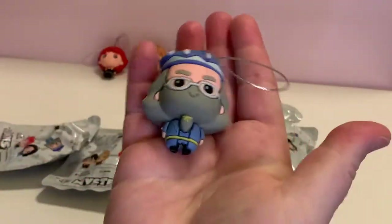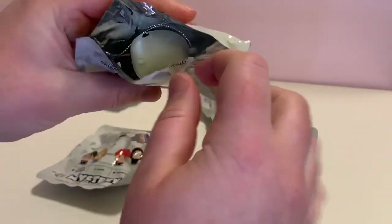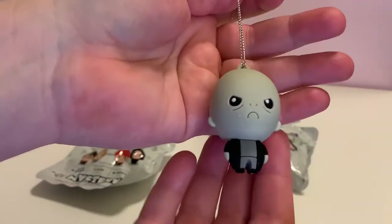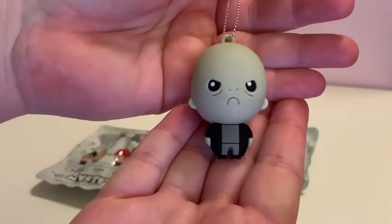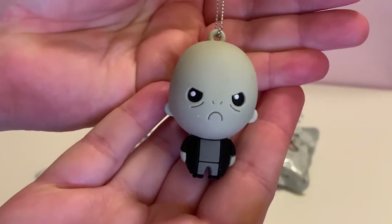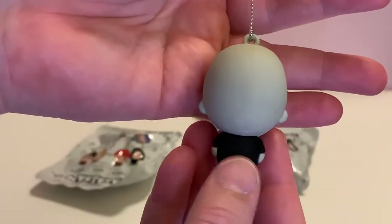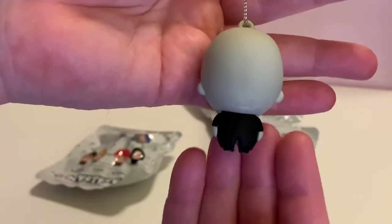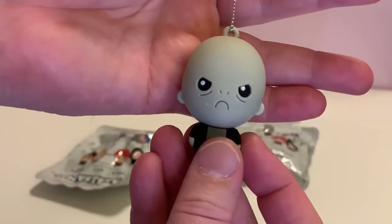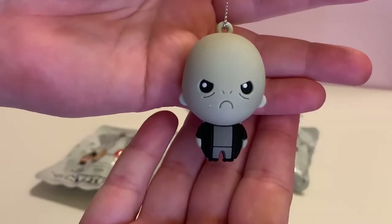And we have a duplicate of Dumbledore. Yes! Everyone's favorite figure — the super rare Voldemort, who does not look very happy. Wow, look at that head — nothing on it. Big head, unhappy figure.